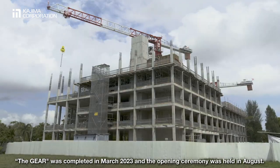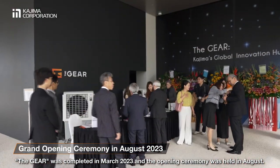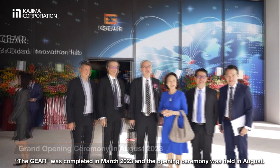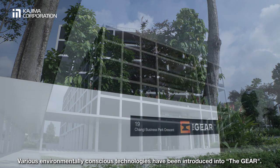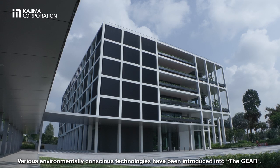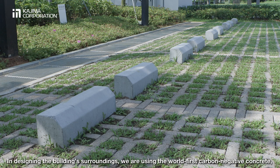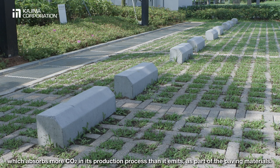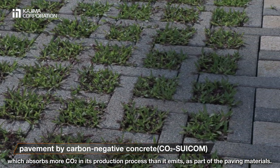The Gear was completed in March 2023, and the opening ceremony was held in August. Various environmentally conscious technologies have been introduced into The Gear. In designing the building's surroundings, we are using the world's first carbon-negative concrete, which absorbs more CO2 in its production process than it emits, as part of the paving materials.